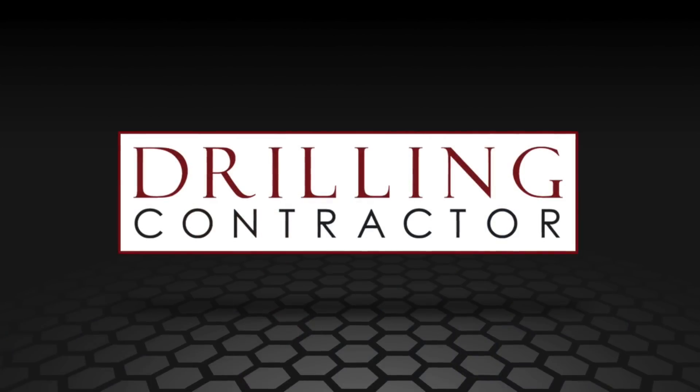Thanks again, Trey, for being with us. Thank you so much for having me. And thank you for watching DrillingContractor.org.